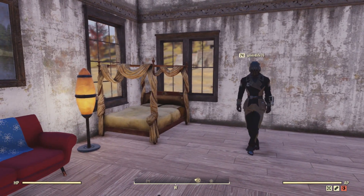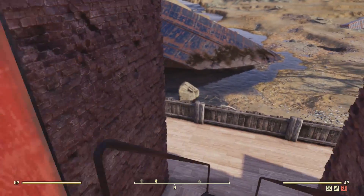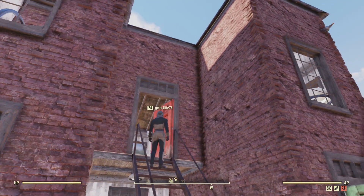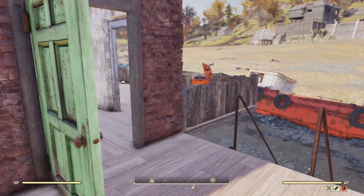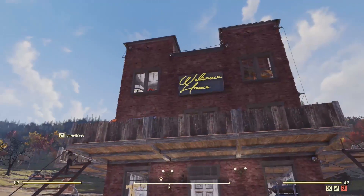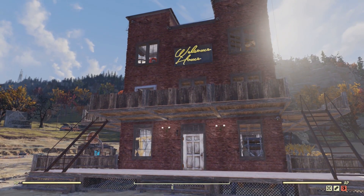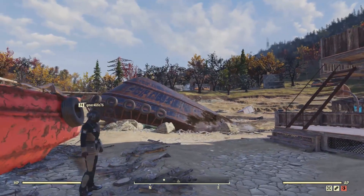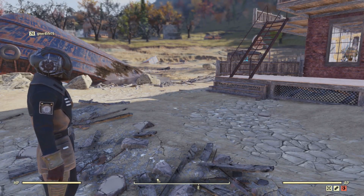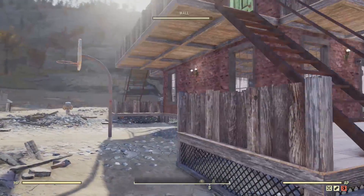You run out of materials quickly, especially concrete. It can be expensive — it's not like wood and steel, there are very few locations where you can get a good cheap supply of concrete. I ended up having to buy bulk concrete and bulk acid at one point. But I love building — this is my favorite part of the additions to Fallout's franchise.